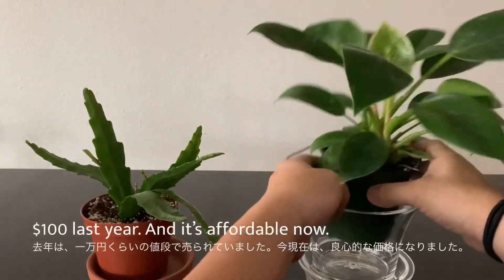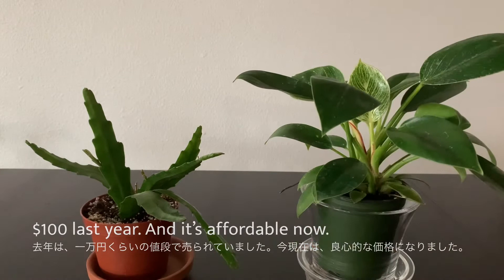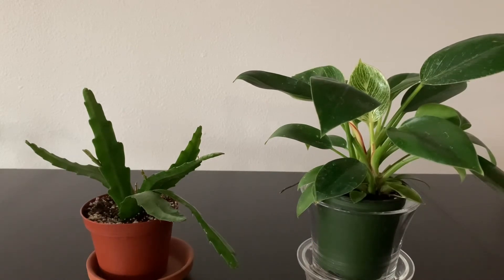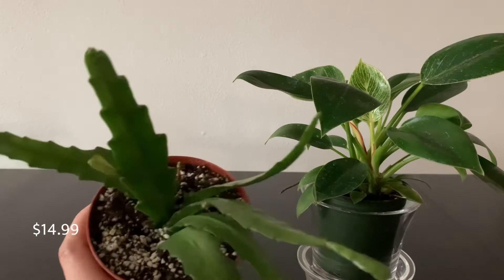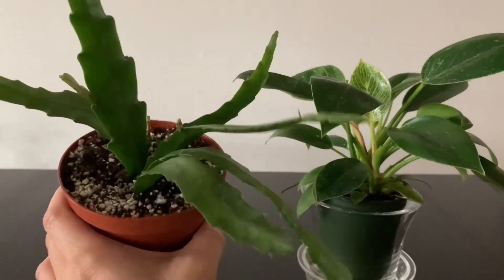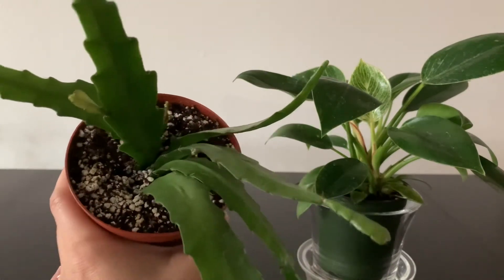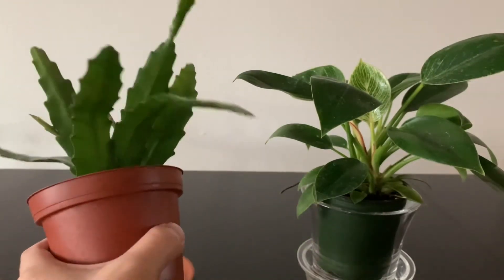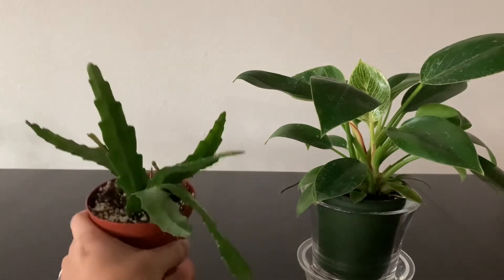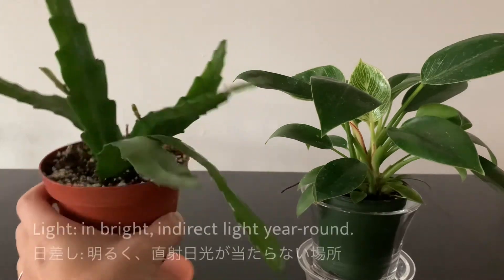It used to be $100 last year. This one was $19, so it was a good price — affordable. And this one was about $14.99, $15. But this one has six leaves and new growth, so that's why I picked this one. Orchid Cactus.